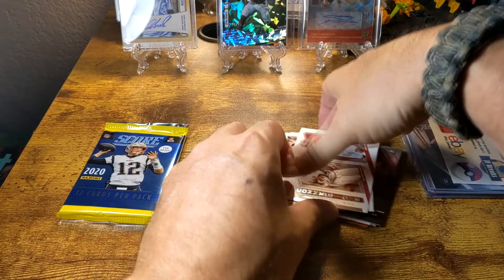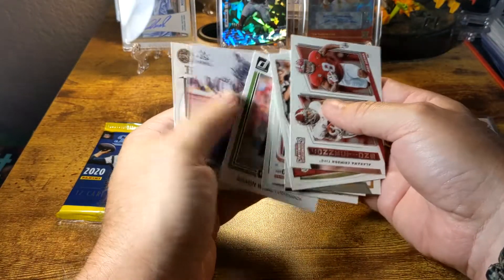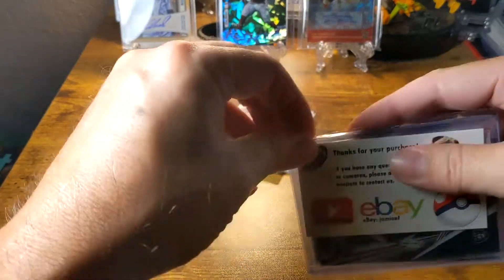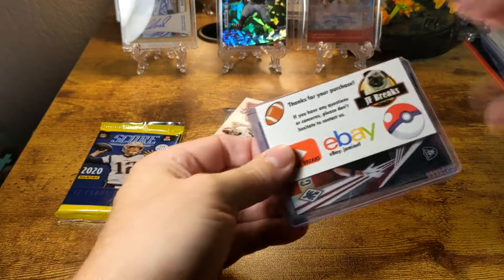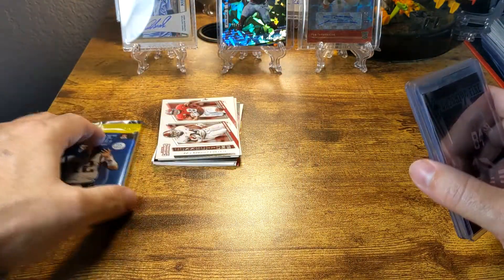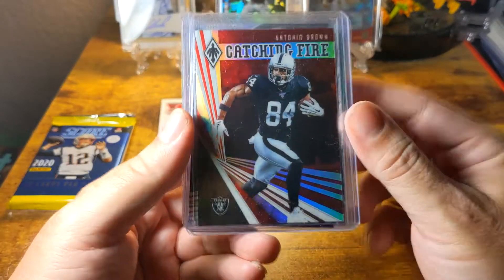So that was the 10 rookie cards. Let me count — one, two, three, four, five, six, seven, eight, nine, ten. Okay, so that was the 10 rookie cards. None of those were really, really good rookies, but let's take a look at what else we got and then we'll see what we get in the sealed pack.